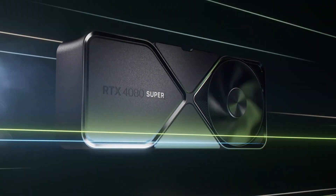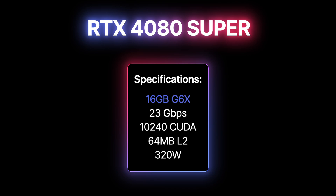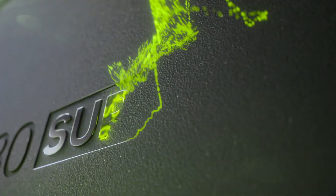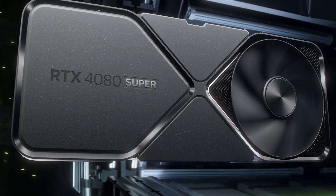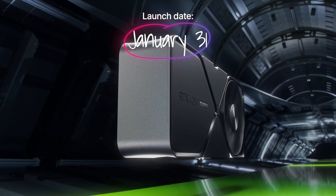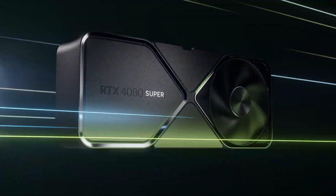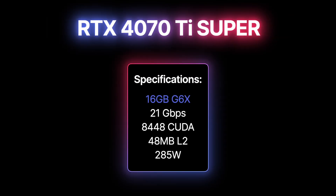Let's start with NVIDIA's RTX 40 Super refresh graphics cards. The RTX 4080 Super features 16GB of 23GB/s GDDR6X memory, 10,240 CUDA cores, and 320W TGP. However, NVIDIA claims that the 4080 Super will actually use around 246W when gaming, 22W to play videos, and 15W when idle. Its price is the most exciting thing about the RTX 4080 Super — it is launching on January 31st at $999.